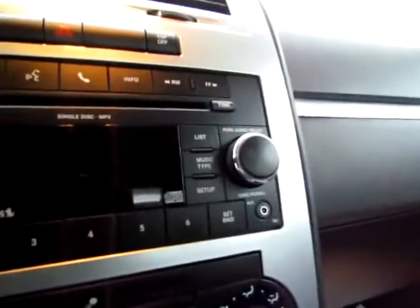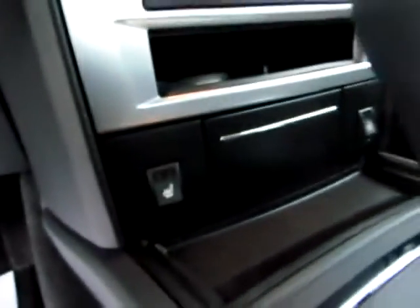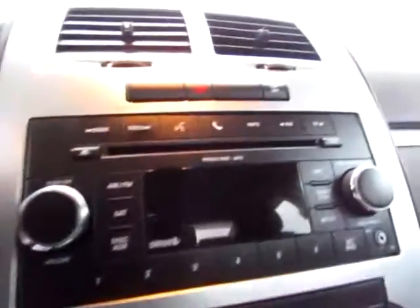Up front in this Dodge Charger, you have power seating. Also, don't miss the audio input jack for your iPod or other audio device. There are multi-level heated seats on both sides, Sirius satellite radio capability, as well as Uconnect capability. You have the potential to use your phone with this Dodge Charger.